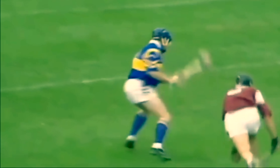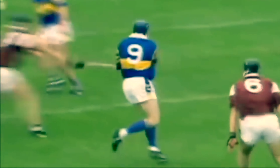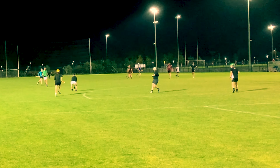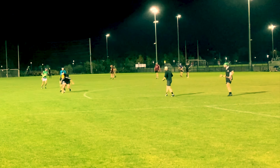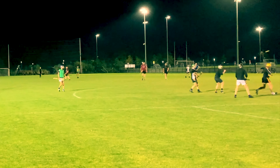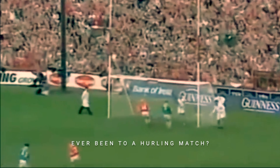The object is to get the ball in the goal for three points, or over the crossbar for a point. It's an ancient sport which has its roots in Celtic mythology — it's older than the recorded history of Ireland and predates Christianity. Accounts in Irish mythology include the hero Cú Chulainn playing the game. You certainly need a heart like a lion to play this sport at the top level.